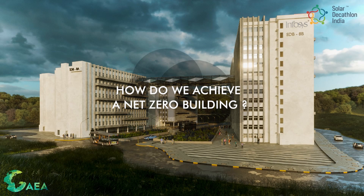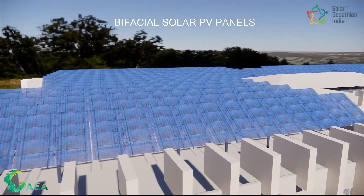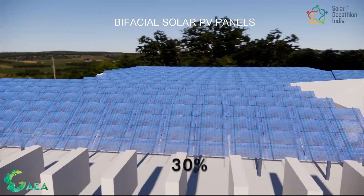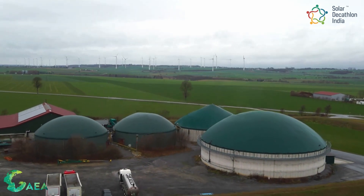So, how do we achieve a net zero building? Well, renewable sources of energy that can be installed on-site include bifacial solar PV on the rooftop, a solar farm, and biogas generation. Bifacial solar PV panels with sun trackers increase energy production by up to 30%, while biogas generation provides an efficient way to generate electricity from waste.